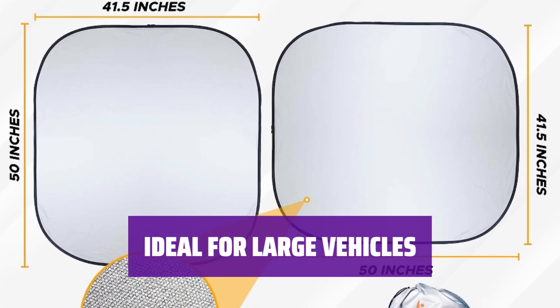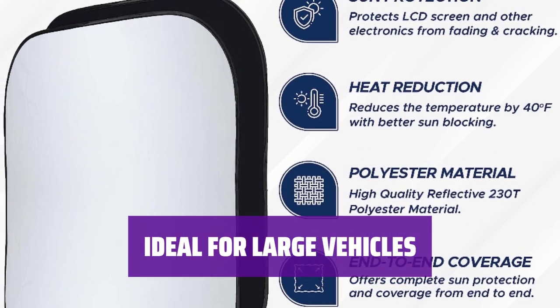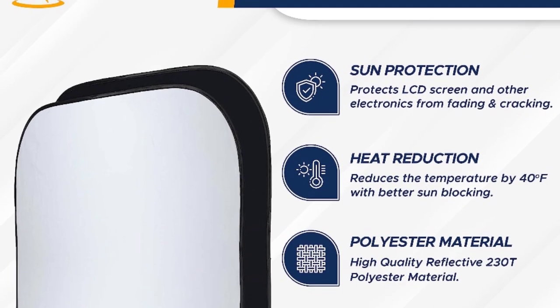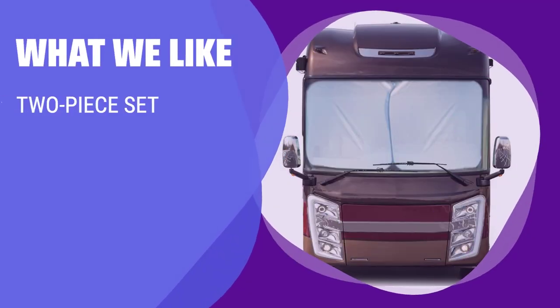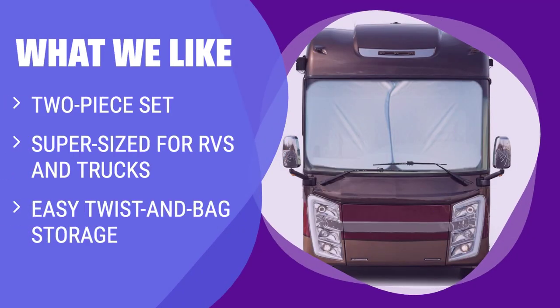If you need a sunshade that can handle the big windshields of RVs, semi-trucks, or buses, this Econour product is the perfect solution. What we like: If you own an RV, semi-truck, or bus with a large windshield, this supersized shade is ideal for maximum coverage. The easy twist-and-bag storage method makes it convenient for on-the-go travelers. If you are looking for a shade specifically for larger vehicles, this one is the perfect fit.